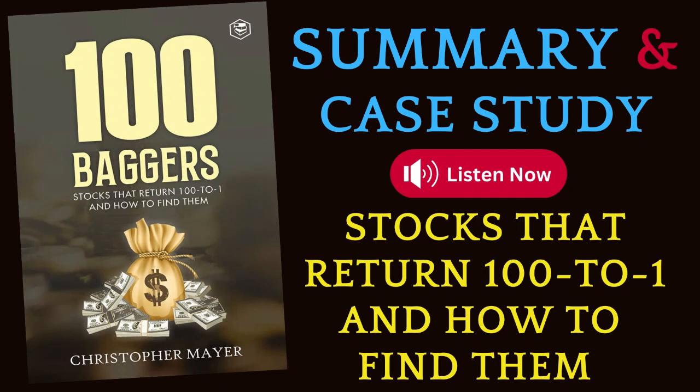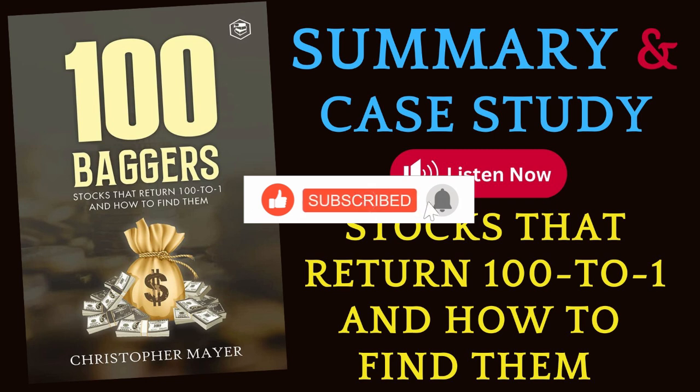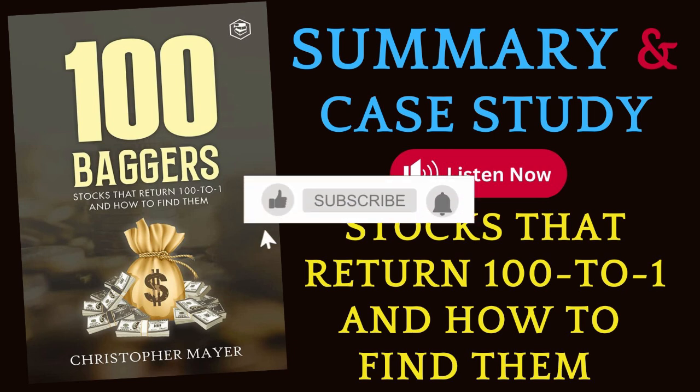Here are 10 Lessons from 100 Baggers: Stocks That Return 100 to 1 and How to Find Them by Christopher W. Mayer. This book is a fascinating exploration of stocks that have returned $100 for every $1 invested. Mayer delves into the characteristics of these extraordinary stocks and provides practical advice on how to identify them.